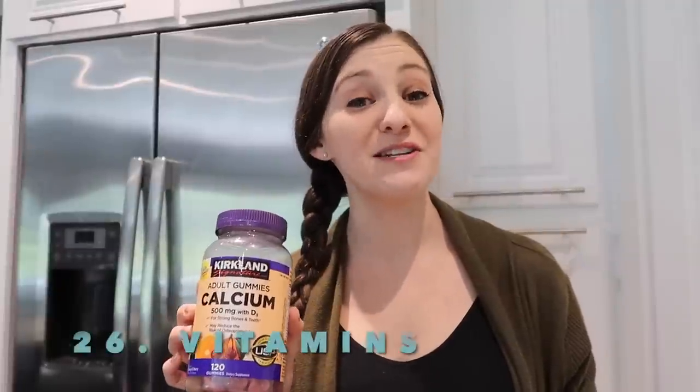Vitamins that you no longer take. Anyone else guilty of starting a vitamin regimen and not sticking with it, or maybe your regimen changes and you're no longer taking something? Either way, get rid of it.